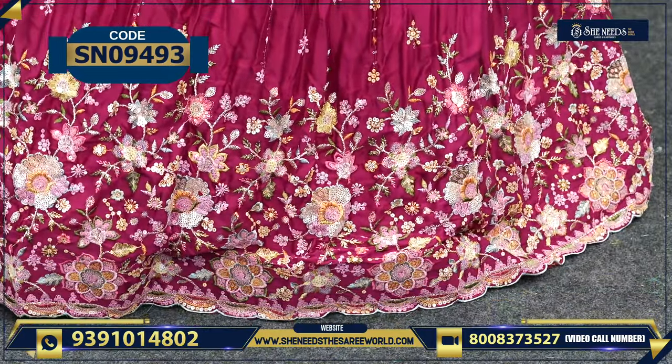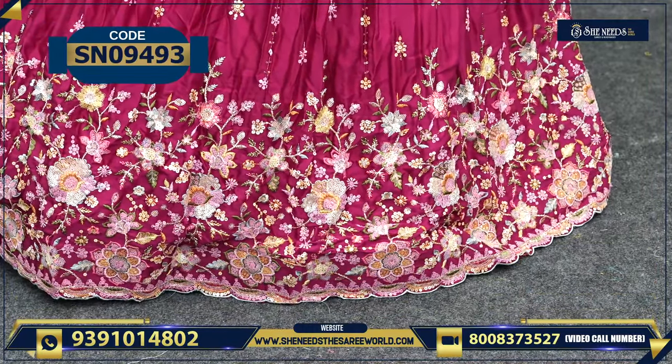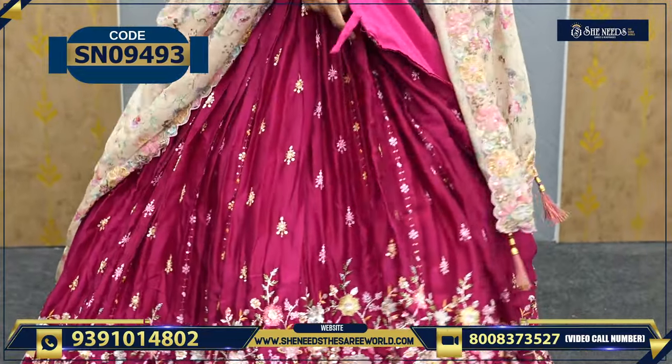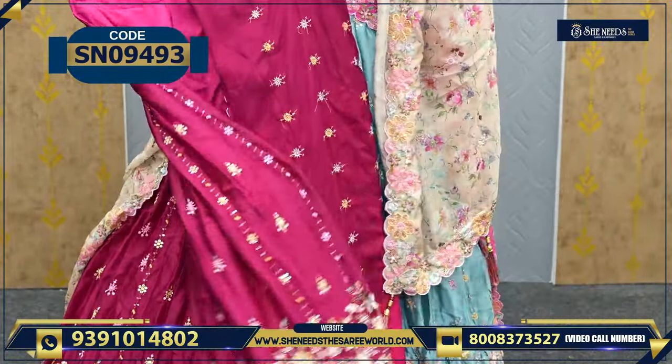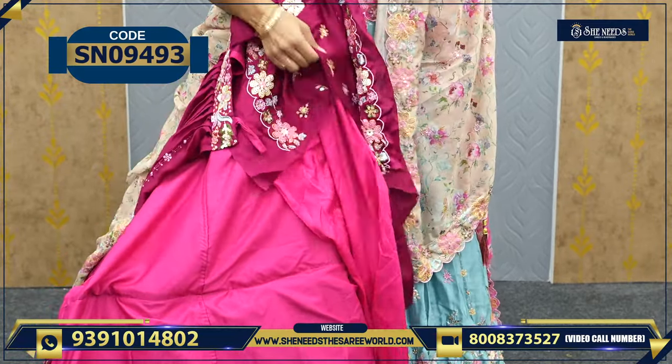This combination is a little bright color. It also has a blouse. I will show you — this is the blouse.